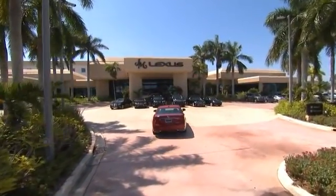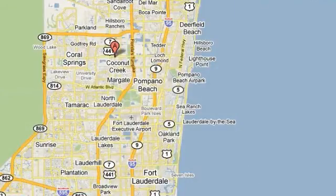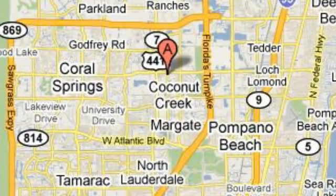JM Lexus, the world's number one Lexus dealer since 1992. We're conveniently located just east of 441 on Sample Road in Margate, Florida. Just west of the Turnpike.